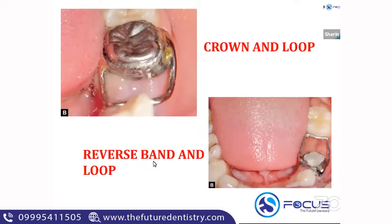The next modification is the reverse band and loop. Normally, you band the tooth distal to the space. In a reverse band and loop, you reverse it — you band the tooth mesial to the extraction space, and the loop contacts the tooth distal to the extraction space. That is called a reverse band and loop.